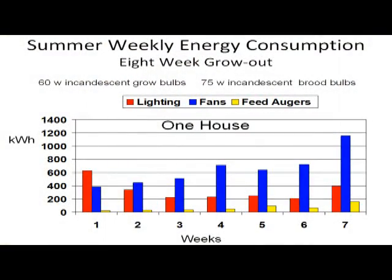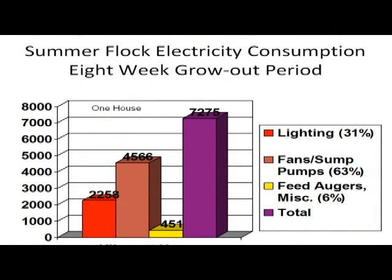What got us started on lighting was our four broiler house farm at the university. We retrofitted the solid sidewalls about six years ago, and immediately our electrical bill went up because we had to rely more on artificial lighting. Lighting was about 31 percent of our electrical costs in summer and about 40 percent in winter when we're not using fans as much, with total usage around 7,200 kilowatt hours. In Brazil they told me they pay 25 cents per kilowatt hour — something to pay attention to as costs go up.